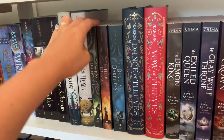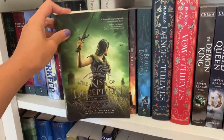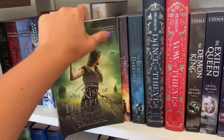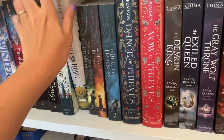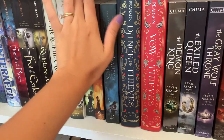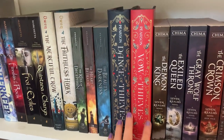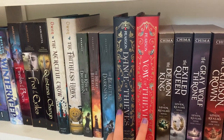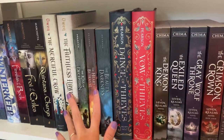Then I have the Kiss of Deception trilogy by Mary E. Pearson. I absolutely love this series — there's a love triangle, a princess, and a lot of good stuff going on. And then The Dance of Thieves and The Vow of Thieves is the duology that takes place after the Kiss of Deception. I've read all of this already.